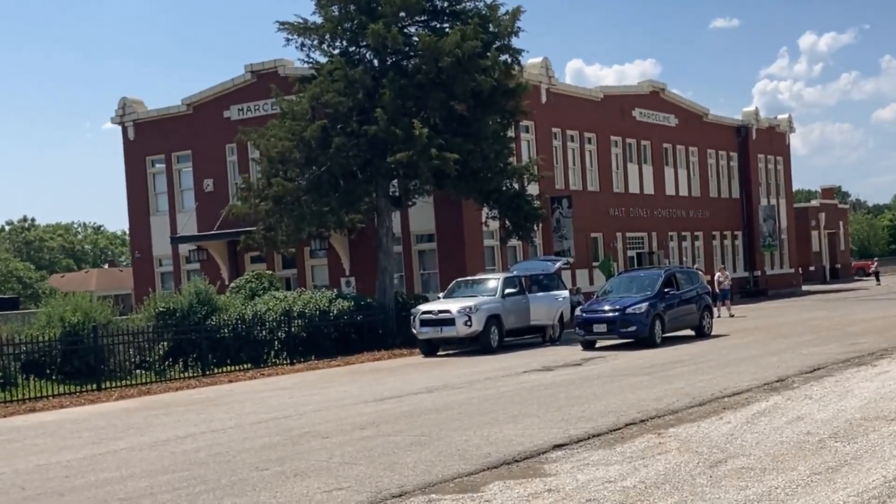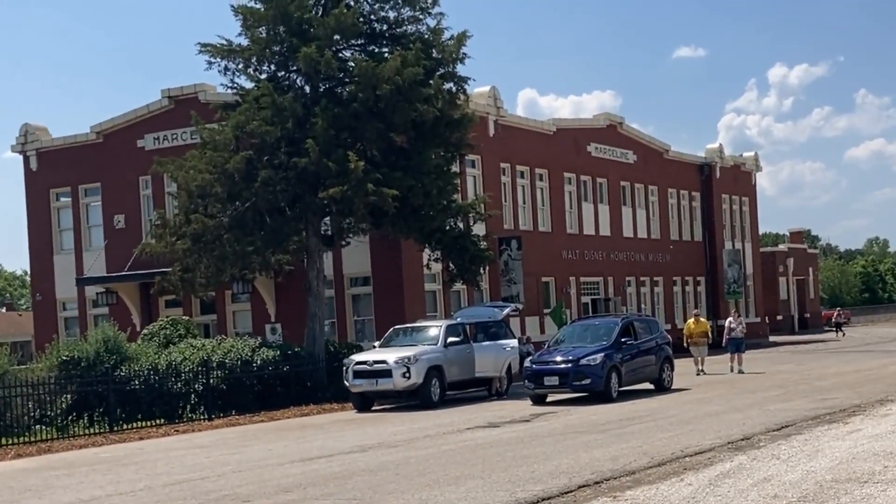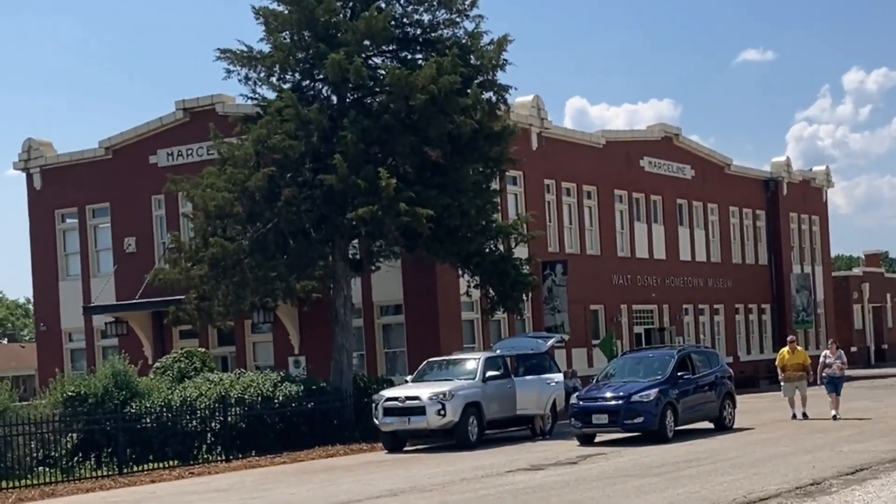It's no secret that I'm a fan of Walt Disney. We'll come back to the museum a little bit later. For now, they're having a street fair today.